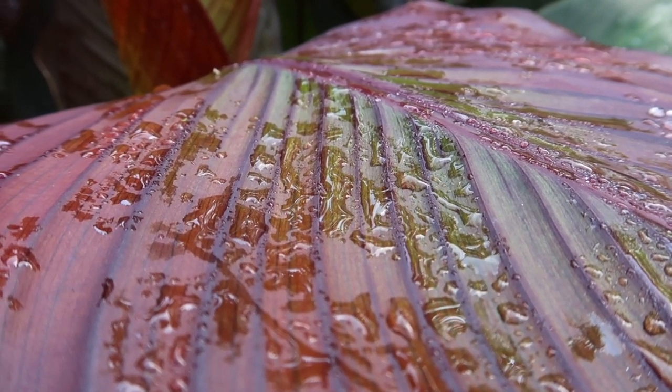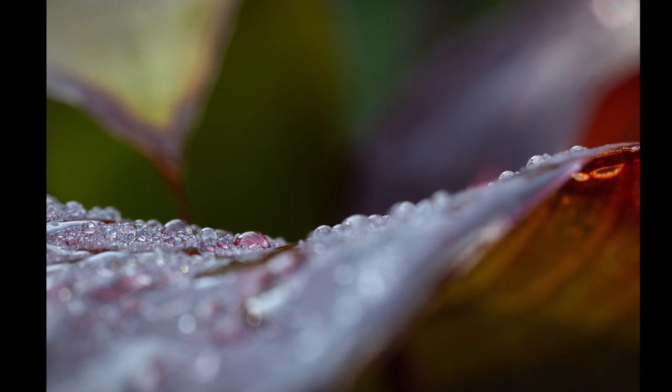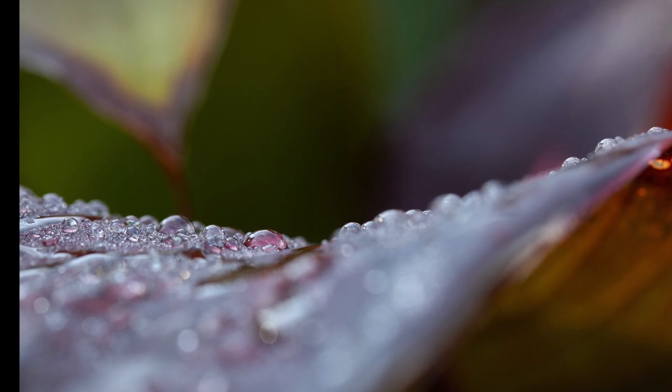I took my camera off the tripod and played around with different angles, and this was my favorite shot of the morning. I'm excited to share with you in my next video my all-time favorite subject to photograph. See you next time!